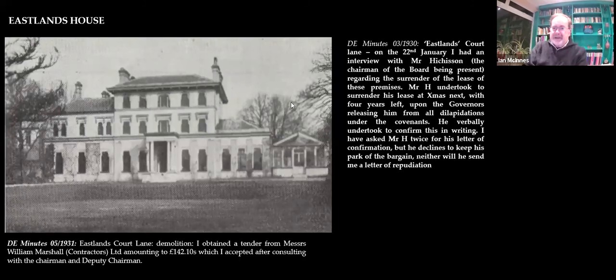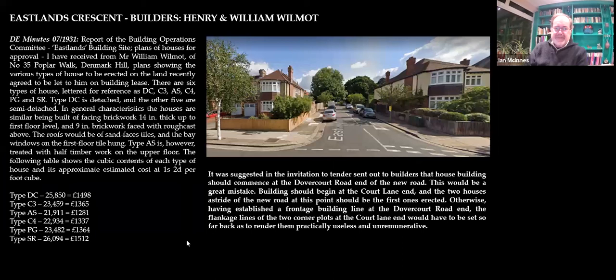He's had enough and wants to go — he's going to surrender the lease. They can't get him to agree at first, but in the end he does. They pay William Marshall £142 10s to knock it down. So at that point the land is finally available. Here we have the Eastlands building site. William Wilmot is the builder here — Henry Wilmot was his father, who had been a Camberwell representative of the estate's governors. It's quite interesting when you read the minutes: when his son got the job, there's a note saying he left the room.